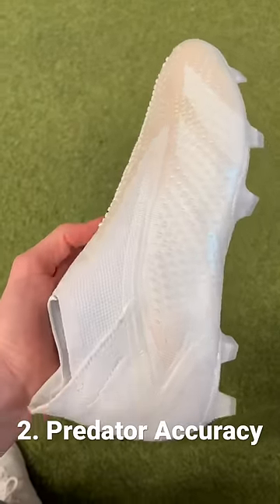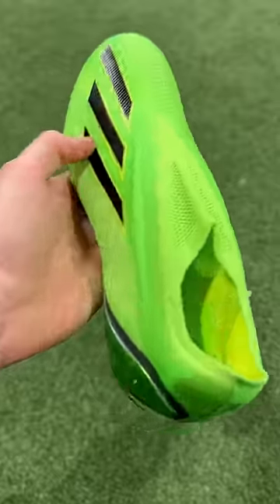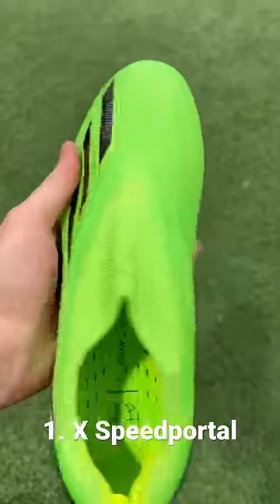Next is the Predator Accuracy. I love this new design and the traction you get from the rubber elements on the upper. At number one, we have the X-Speed Portal. These are so thin, so lightweight, and they're one of the best speed boots on the market.